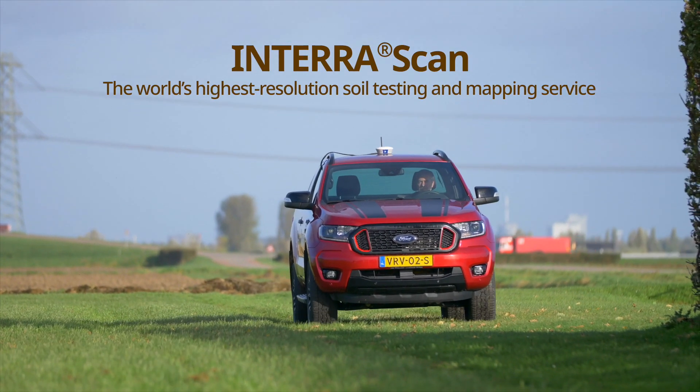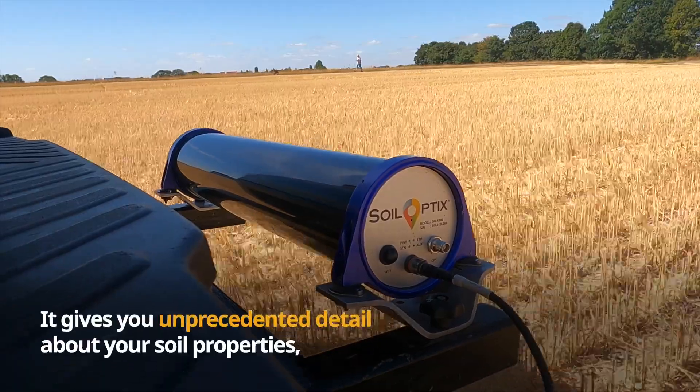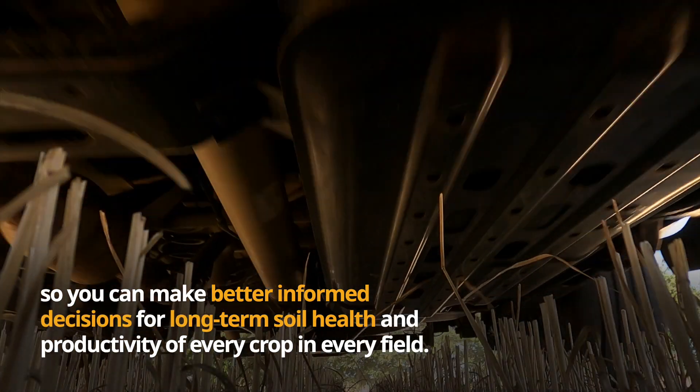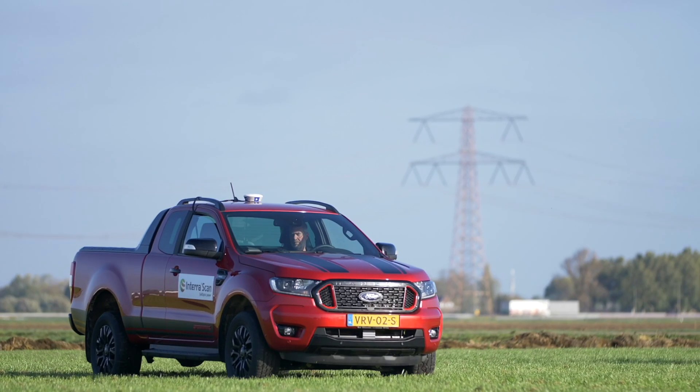InterraScan is the world's highest resolution soil testing and mapping service. It gives you unprecedented detail about your soil properties, so you can make better informed decisions for long-term soil health and productivity of every crop in every field.